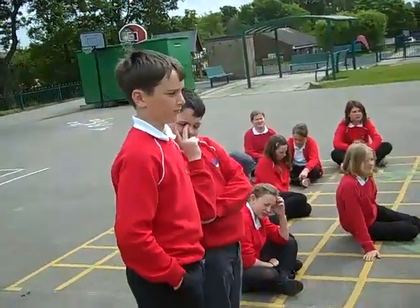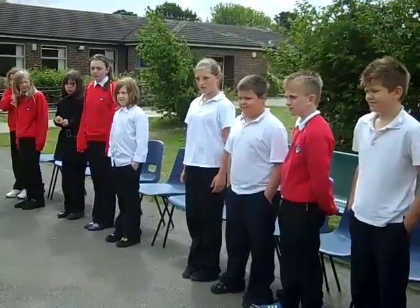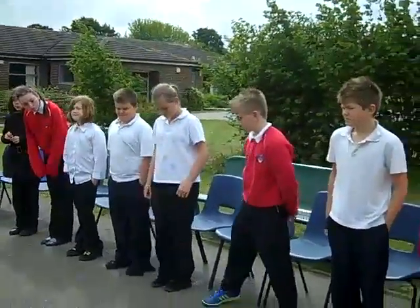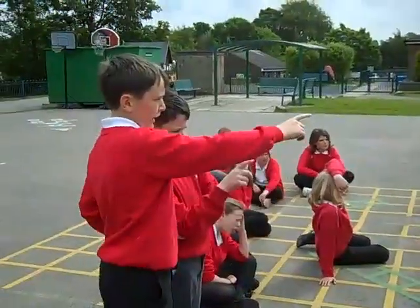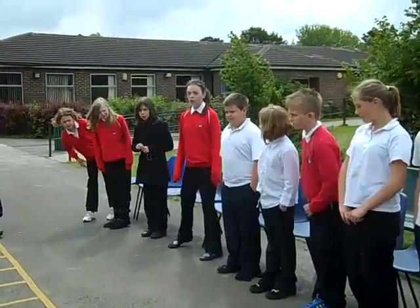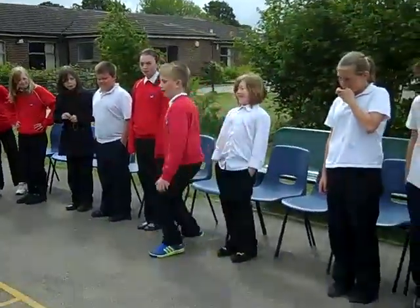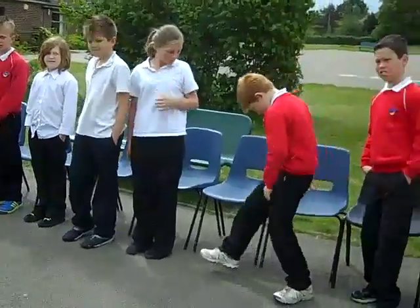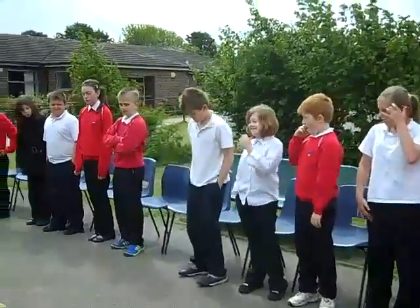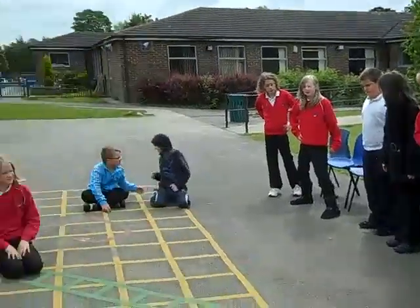Off you go boys, 6. Abby moved next to Jason, Jason moved round. 2. George moved across one, 3. Gemma moved between George and Jason, 5. Emily moved up one, 6, 7, 8, 9.